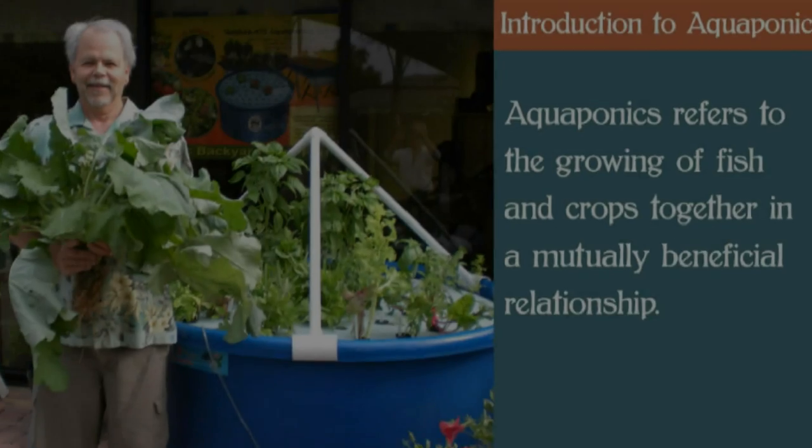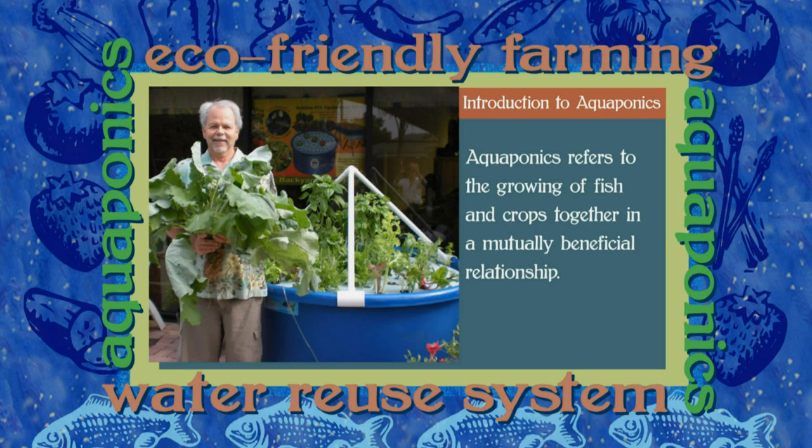The term aquaponics is derived from two words: aqua, meaning water, and ponics, which is Greek for labor or work. Combined, the term refers to the growing of fish and crops together in a mutually beneficial relationship.